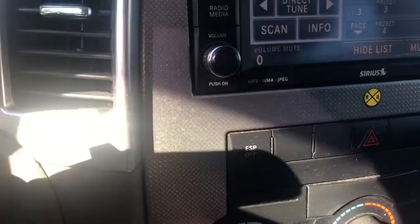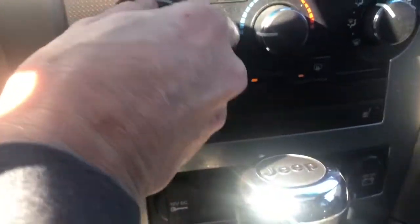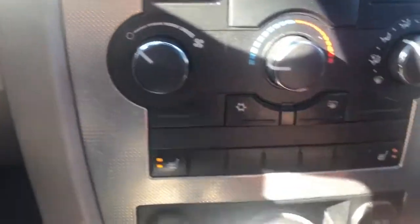Radio works. Different functions — the car has dual power seats.